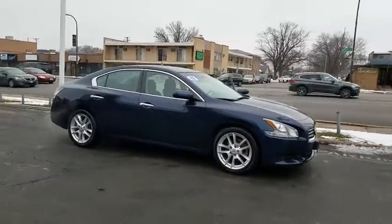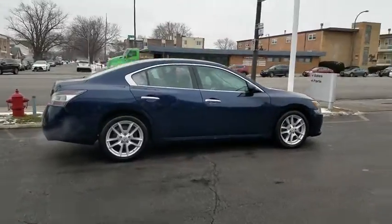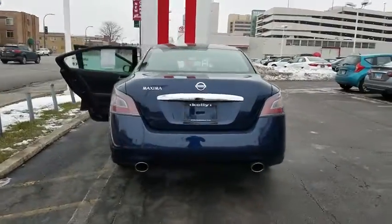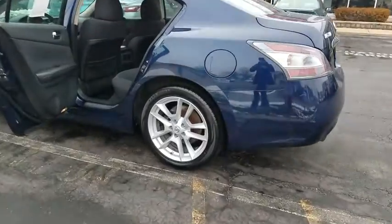The 2013 Nissan Maxima. Maxima offers elegance with an edge. The spacious interior provides refined comfort for up to five passengers. Advanced technologies such as Nissan Intelligent Key and push button ignition offer convenience and control.